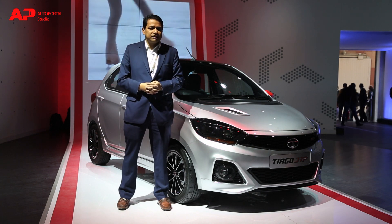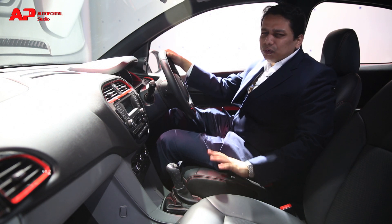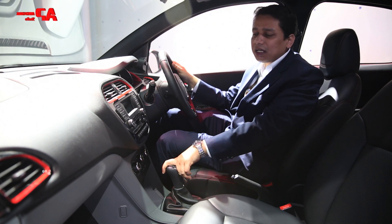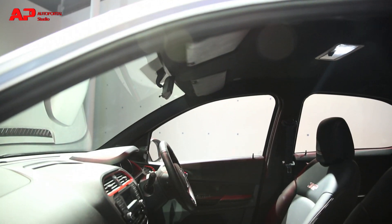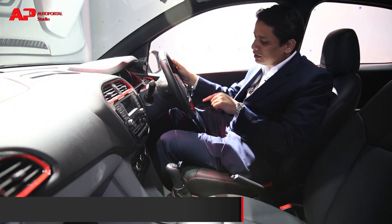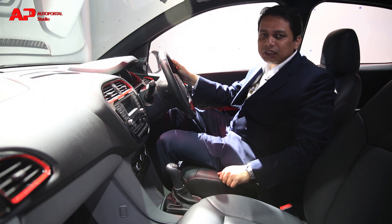There are some other minor tweaks to the exterior, but the bigger changes have been reserved for the interior. The overall layout won't be too different from the regular Tiago, but you get nice red accents all across the cabin which make it look like a sportier car. You also get a leather-wrapped steering wheel with red stitching, and the seats are a lot more cushiony, comfortable, and premium. The pedals are also very stylish with a metallic finish, making it a premium and sporty-looking cabin.